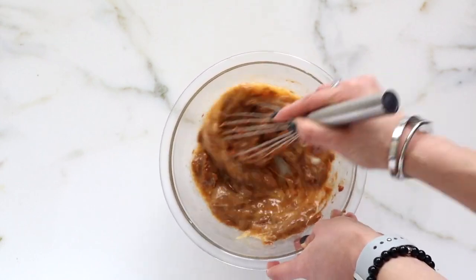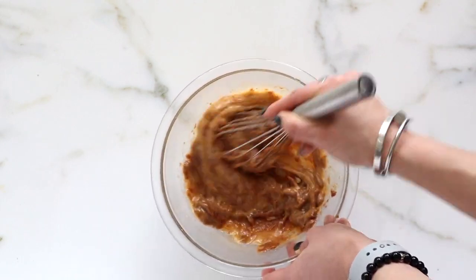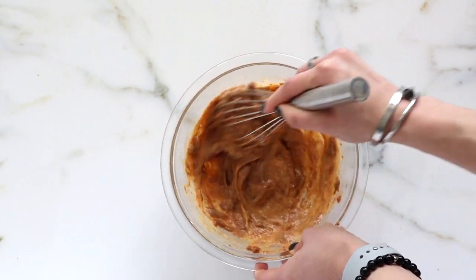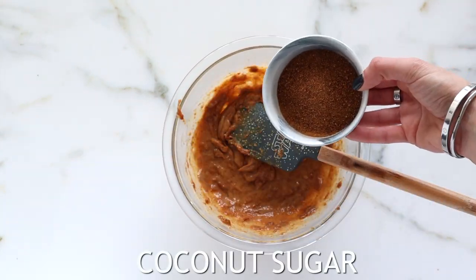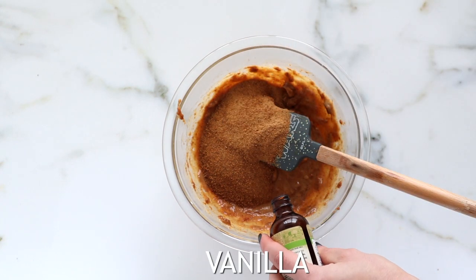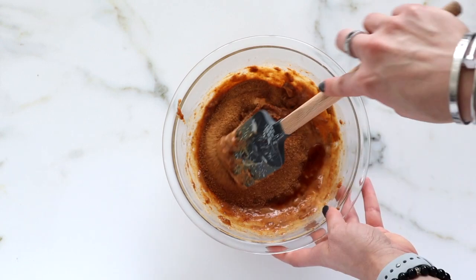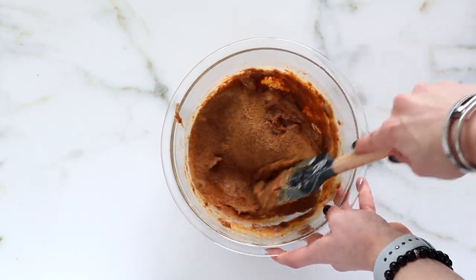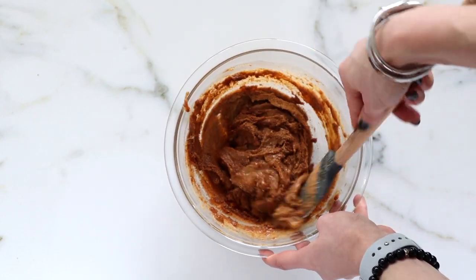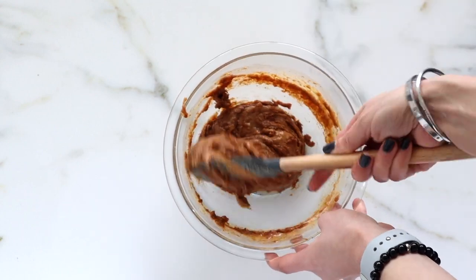All measurements will be in the description box below along with my free healthy dessert ebook — if you haven't downloaded it yet, I'd definitely suggest grabbing that. It has my top healthy desserts, great ones similar to this blondie. Next I'm adding coconut sugar, which is great because it's lower on the glycemic index and less refined. Then a little bit of vanilla for flavor, and I fold that in until it's nice and smooth.